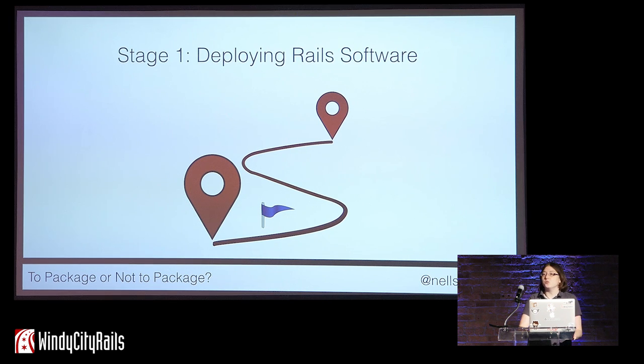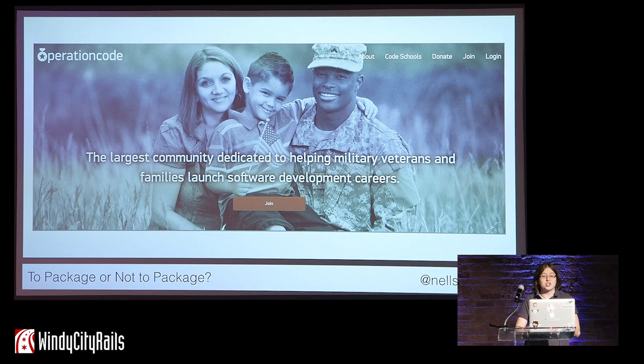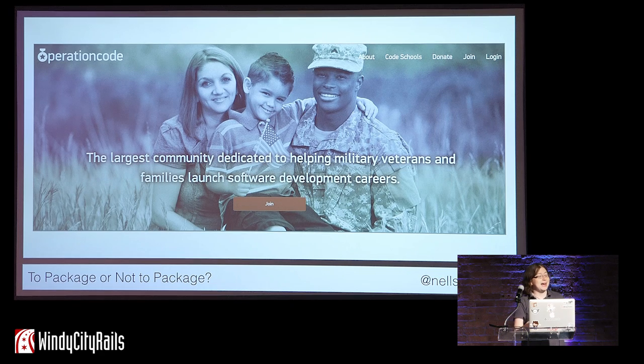Let's begin our journey with stage one: deploying Rails software. Like many Rails developers, I started off by deploying my applications to Heroku. One example is an early edition of the website of Operation Code. Operation Code is an organization dedicated to teaching software engineering to veterans of the U.S. military. This runs on AWS now, but when we were just getting started, we ran the website as a Rails application on Heroku.